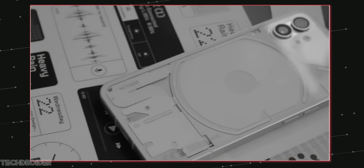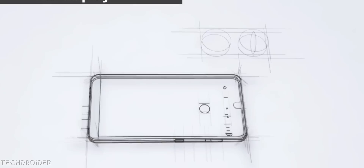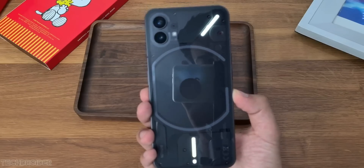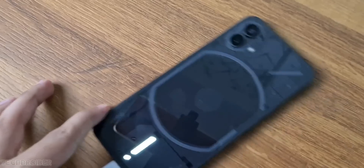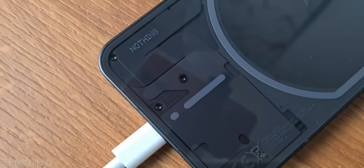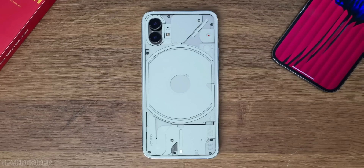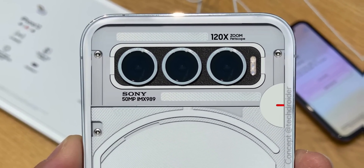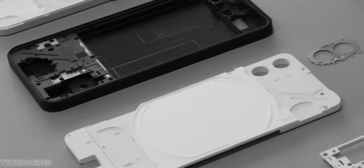The Nothing Phone 2 model AIN-065 is now listed on BIS, which means it is in the testing phase and the launch may happen really soon. The Phone 1 got listed back in May last year and was made official in July, so you can expect the Phone 2 launch around the same time — likely June or July. Phone 2's code name is Select XM.